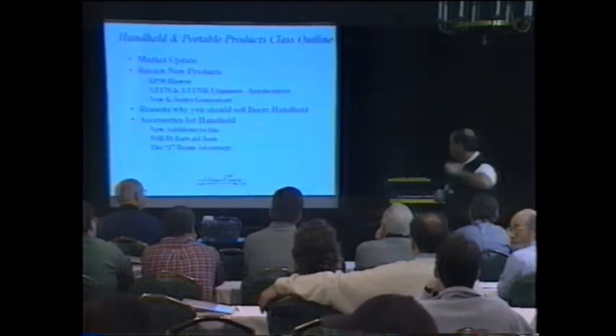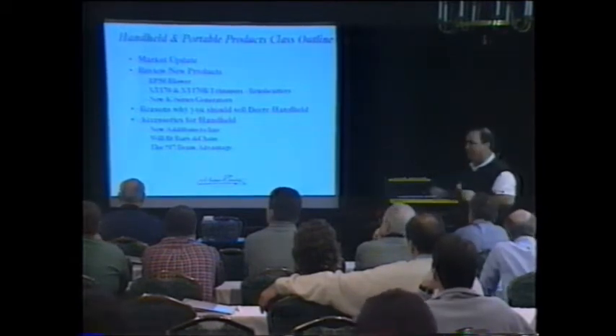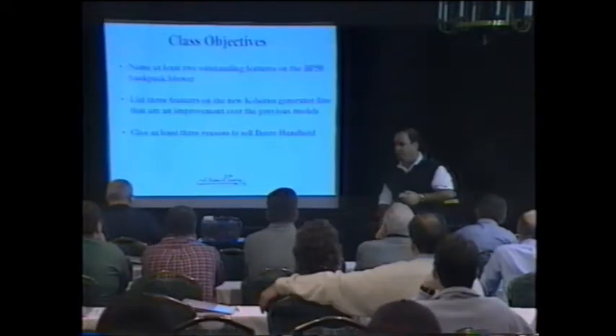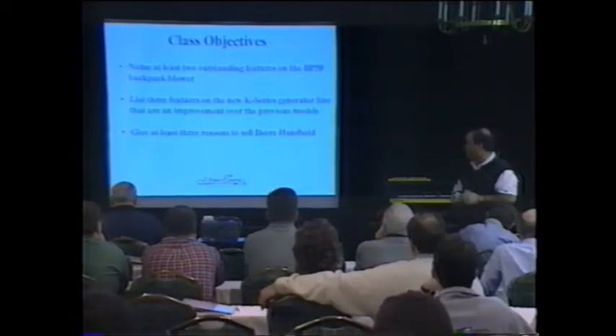We'll talk about reasons why you should sell John Deere handheld products, and also we'll talk about accessories. This is a parts and accessory show and we have a lot of new accessories with regards to handheld products. As with every class you go through today, you'll have objectives. At the end of this class you'll be able to achieve specific learning goals.